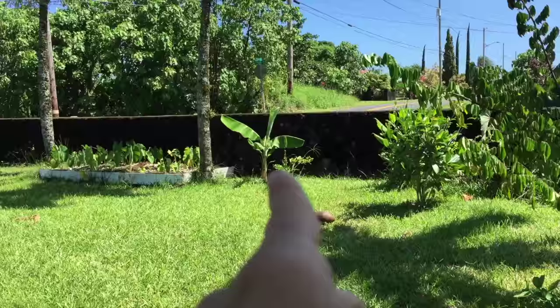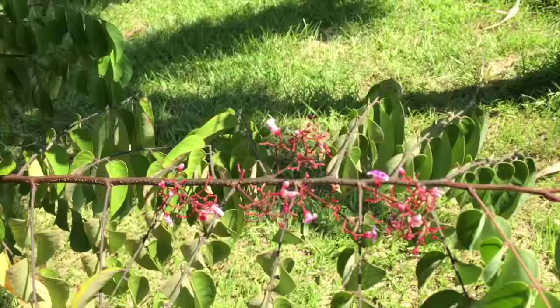The starfruit tree has really exploded this year. It's at least eight or nine feet tall now. It's blooming, but we don't have any fruit yet.